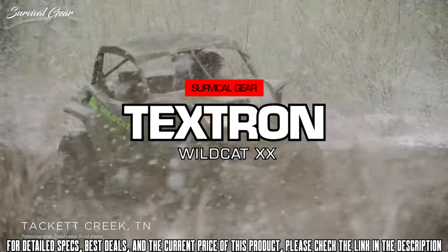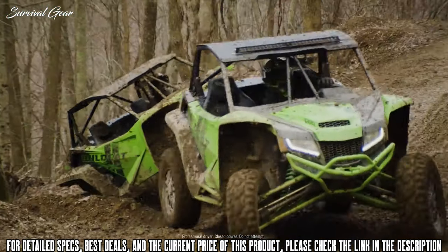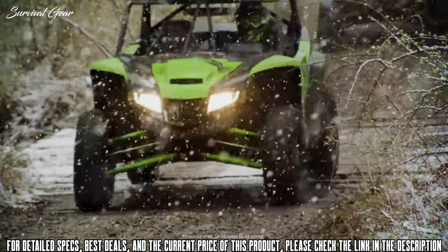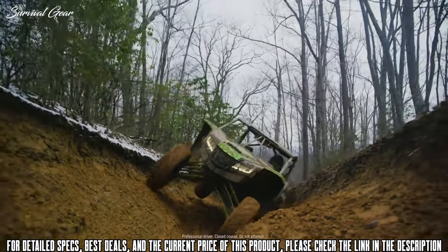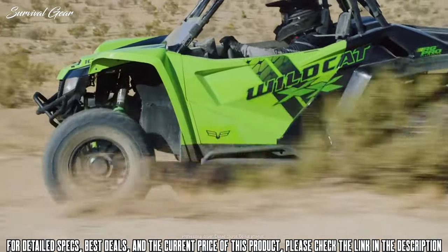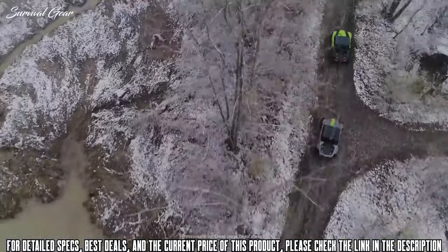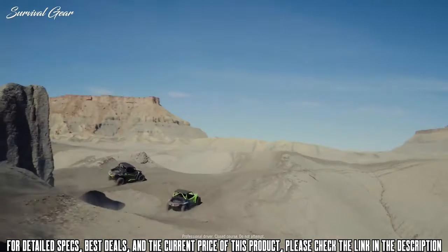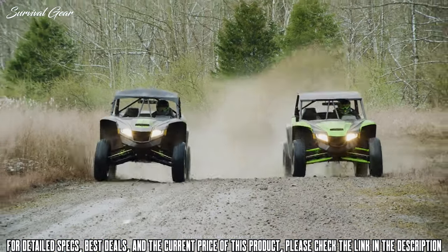Wildcat Double X has arrived. The most incredible ride you've ever felt, with a suspension system inspired by off-road racing for unmatched ability and control. 18 inches of front and rear travel and FOX 2.5 Podium QS3 shocks with bottom-out control, all built to put you in command of a 125 horsepower EFI engine. It handles boldly, corners ruthlessly, and puts ride over everything.